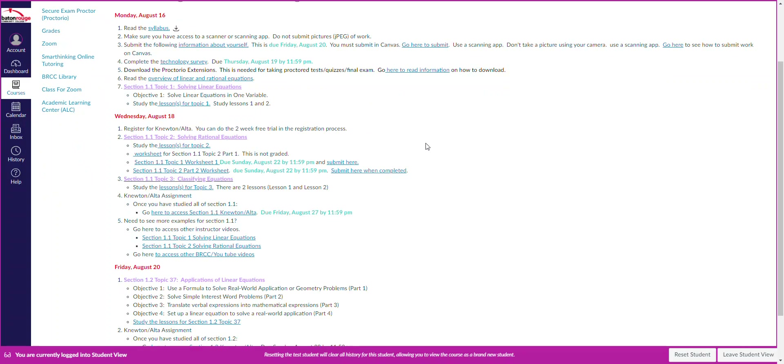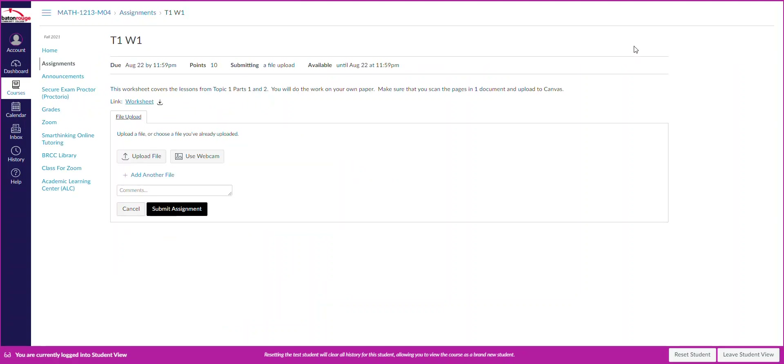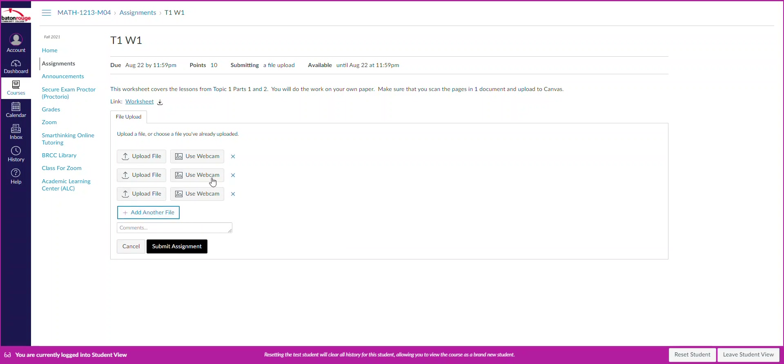Once you're ready to submit, come back to the homepage. For the assignment we just talked about, you'll click Submit Here. See where it says Start Assignment — click that and upload the file. If it's three pages, add another file for each one. Do not use the webcam option — just upload your file.